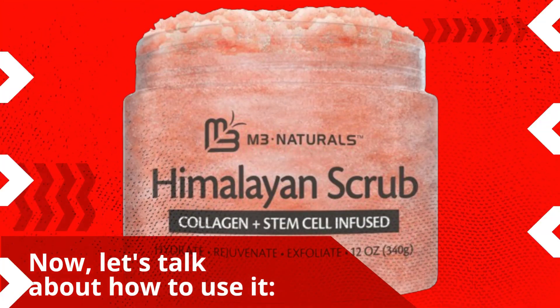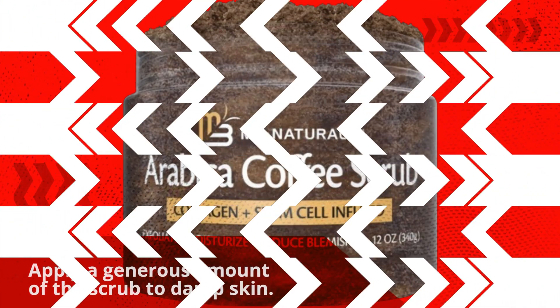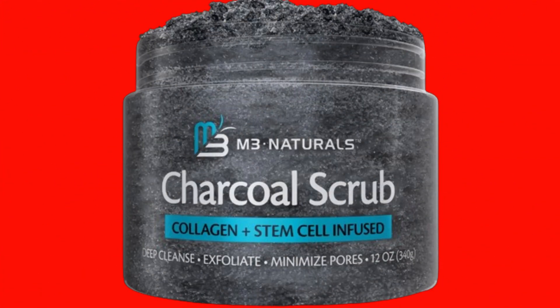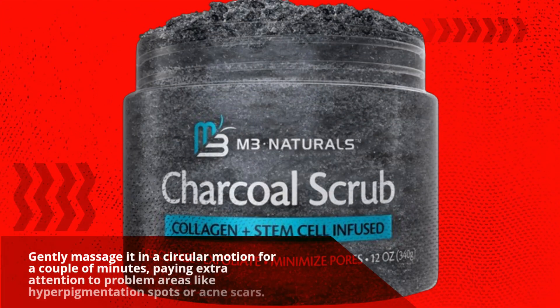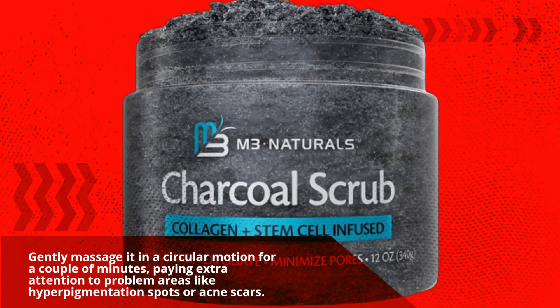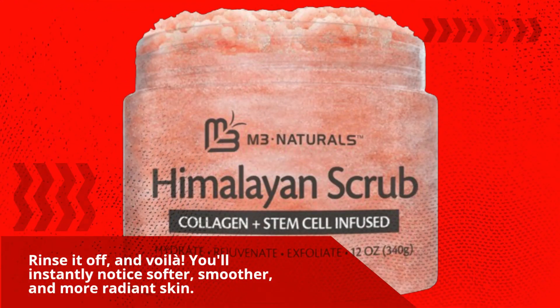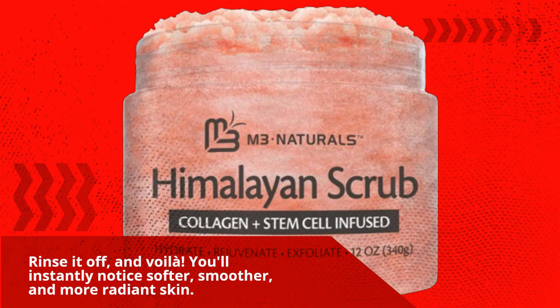Now, let's talk about how to use it. Apply a generous amount of the scrub to damp skin. Gently massage it in a circular motion for a couple of minutes, paying extra attention to problem areas like hyperpigmentation spots or acne scars. Rinse it off, and voila! You'll instantly notice softer, smoother, and more radiant skin.